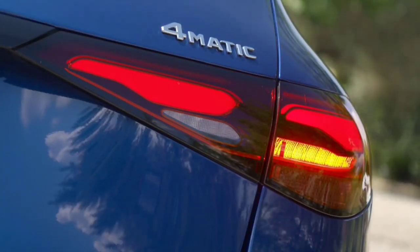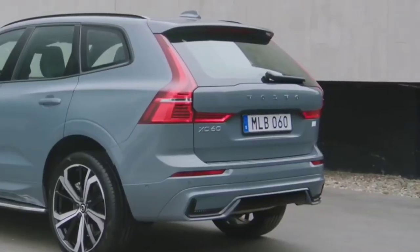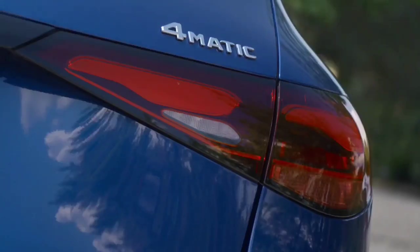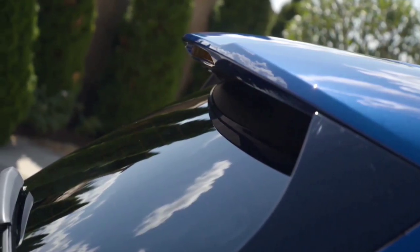When it comes to handling, the GLC really leads the way. The Volvo is more than capable, don't get me wrong, but it always feels like you're driving a big car and isn't at its best when thrown into corners. The GLC however is far more agile with more responsive steering and less body roll. I found parking the GLC easier too — even though both are the same size, the Mercedes doesn't feel as bulky.